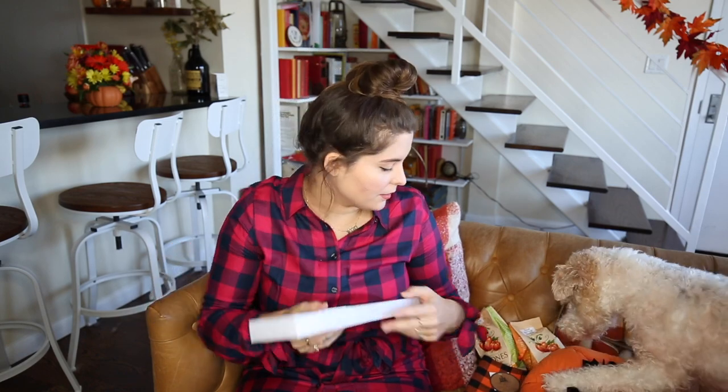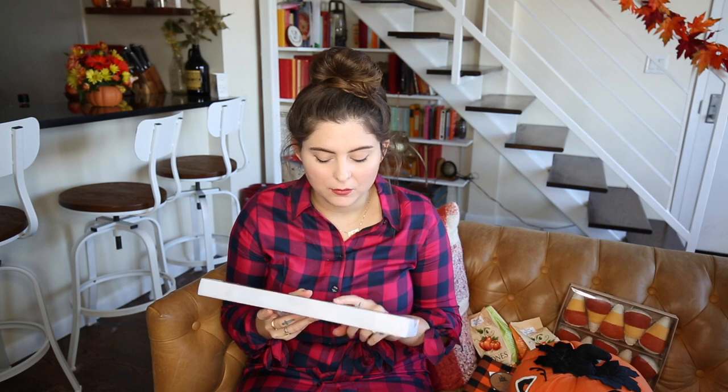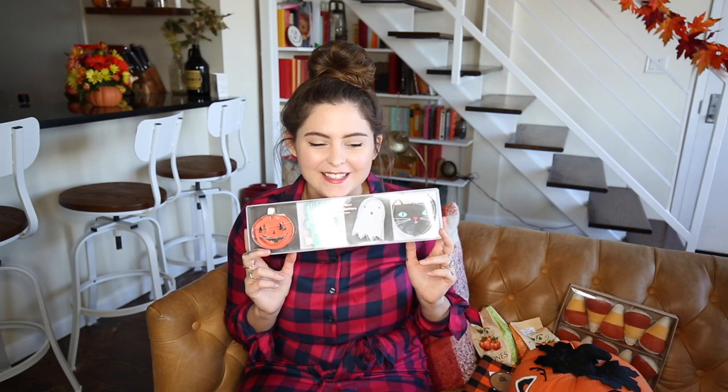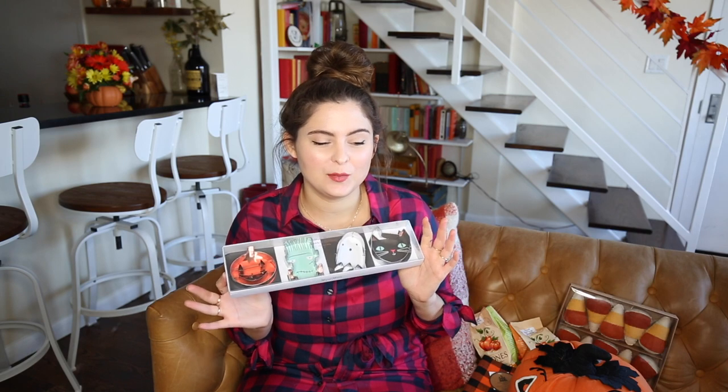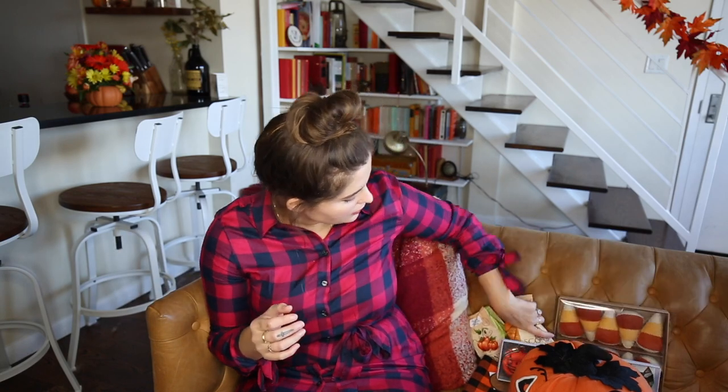Continuing the baking theme, there was another brand there — I think it's Marie Marie — and they had really cute stuff. There were these really cute cookie cutters. Duke is just anytime I make a video he wants to play or distract me, or he's really interested in whatever I have in my hand. But I just thought especially the ghost and the pumpkin were so cute, so I had to get these. I want to make some Halloween treats.